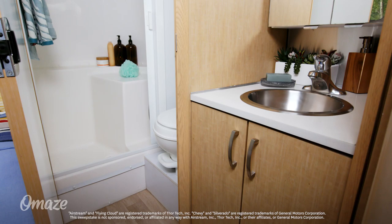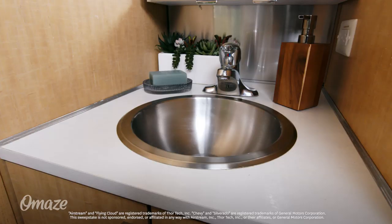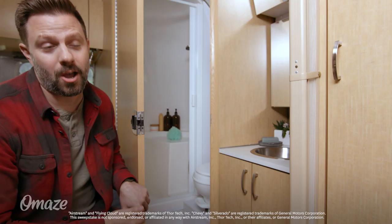Now look at the smart design of this bathroom. It has a separate toilet, shower, and sink so two people can get ready at the same time, which of course means no fighting for the bathroom — okay, less fighting for the bathroom.